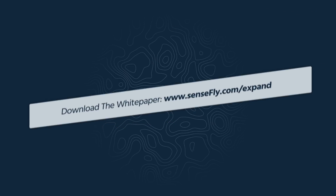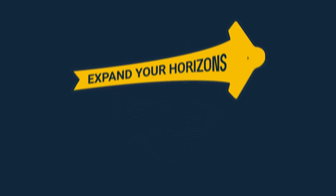To learn more, download the full report at sensefly.com/expand. Expand your horizons today!